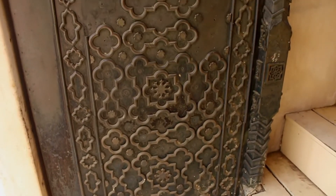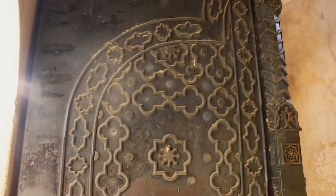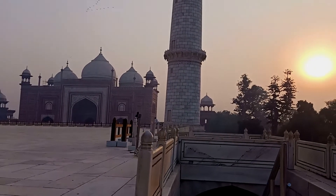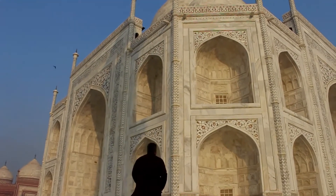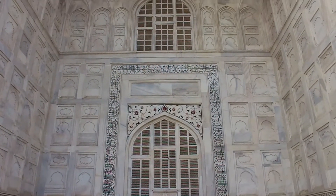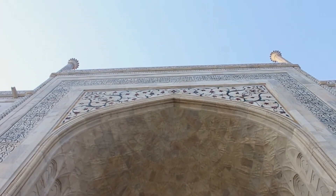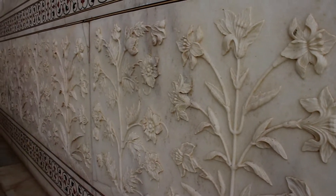Two massive, finely carved brass doors open the way to the Taj Mahal platform. Each door is framed by verses from the Quran in precious stone laid in marble. The base is composed of flower decorations, reminding us of the Mughals' love for gardens.